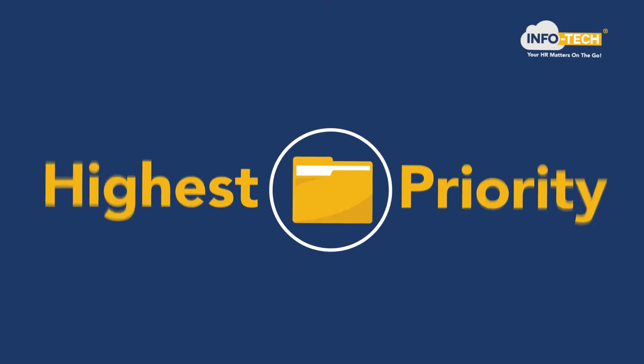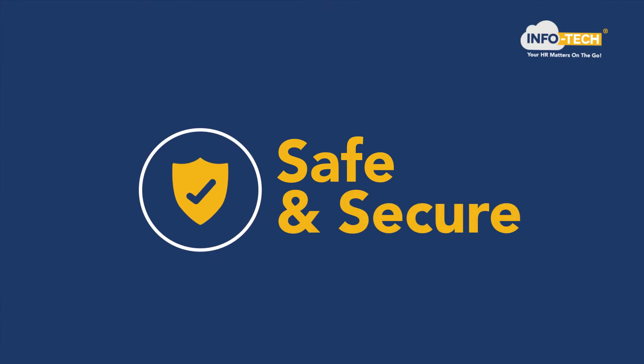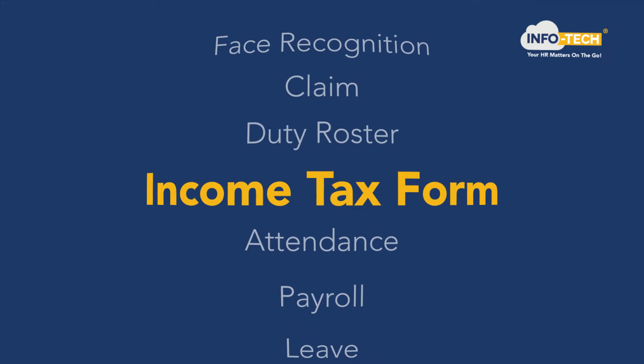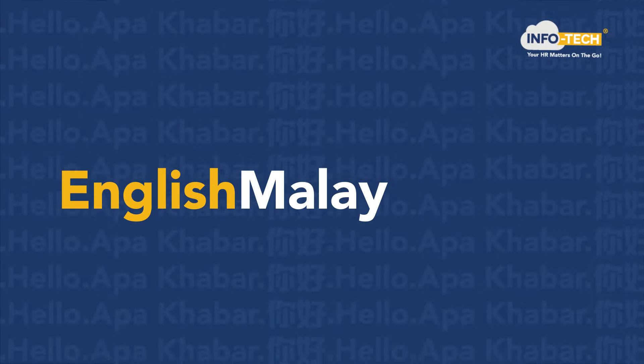Your data is our highest priority, heavily guarded by stringent security measures. All features and HR data are accessible anytime, anywhere, with any device. Available in English, Malay and Chinese.